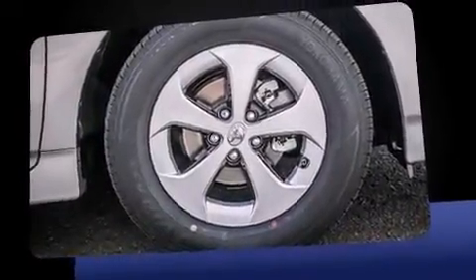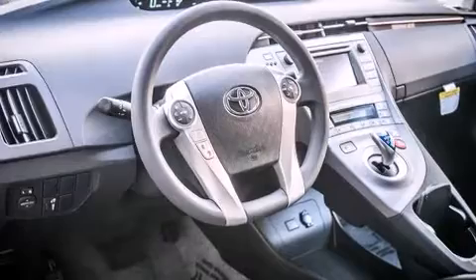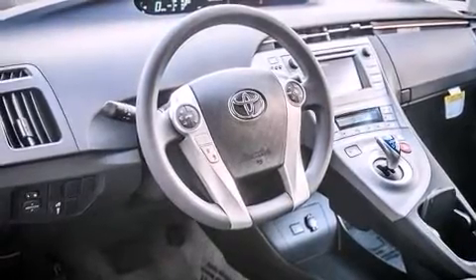Toyota prioritized practicality, efficiency, and style by including delay off headlights, an outside temperature display, remote keyless entry, rear wipers, and cruise control.